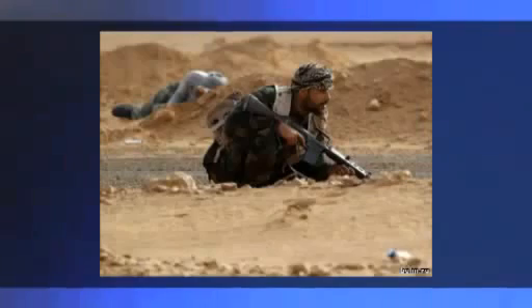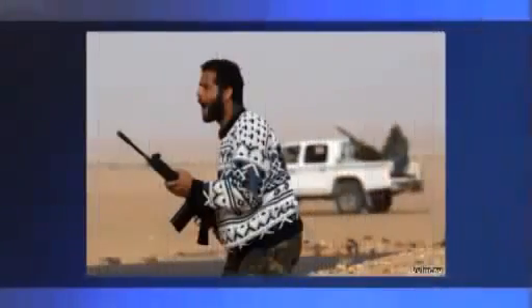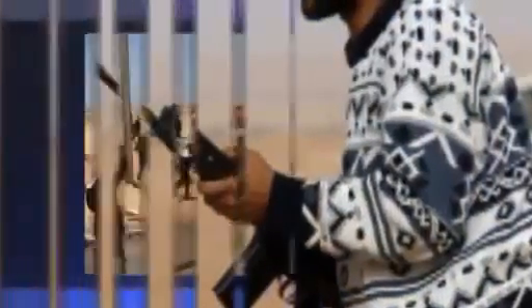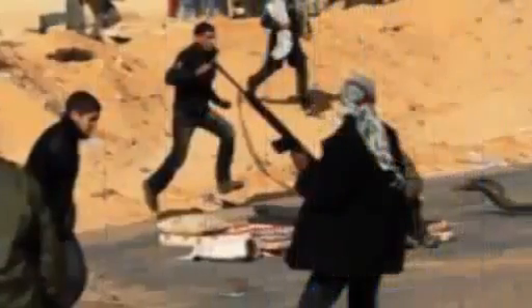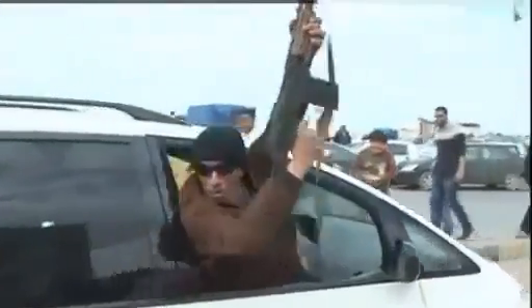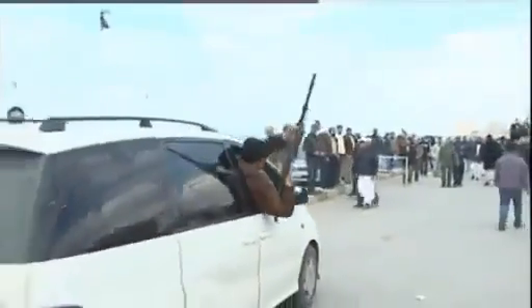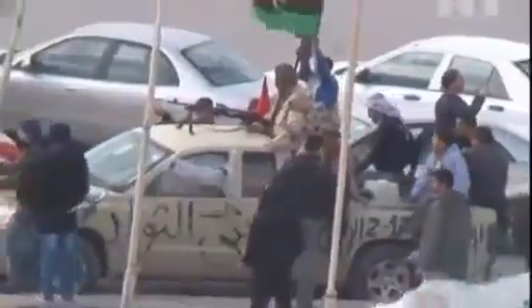This guy has another brand new FN FAL, and so does this guy as well. In the next photo you can see a mob scene and a guy wearing a white headscarf — he also has an FN FAL.